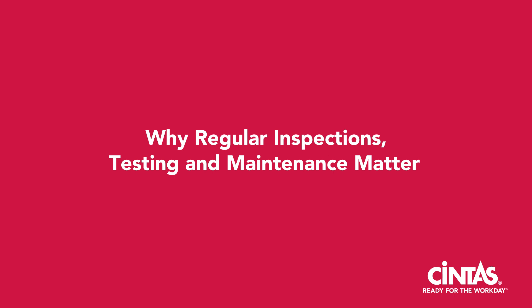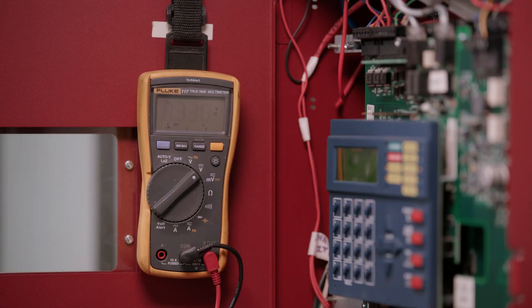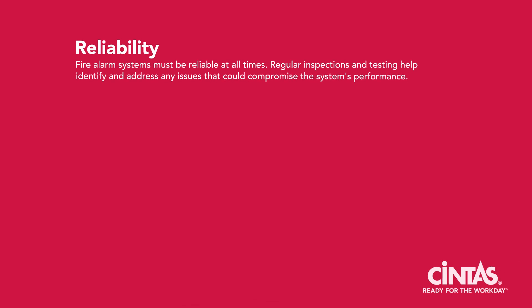Why do regular inspections, testing, and maintenance matter? Regularly inspecting, testing, and maintaining fire alarm systems and emergency communication systems is crucial because they influence reliability. Fire alarm systems must be reliable at all times. Regular inspections and testing help identify and address any issues that could compromise the system's performance.